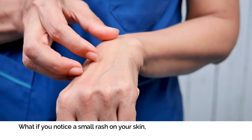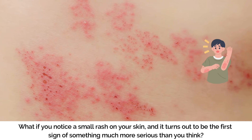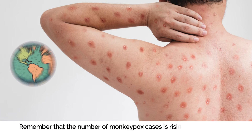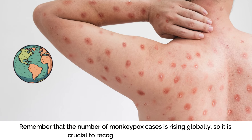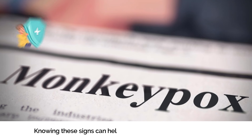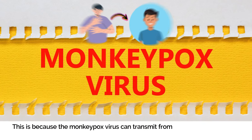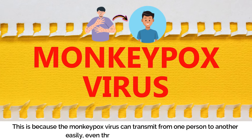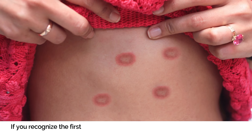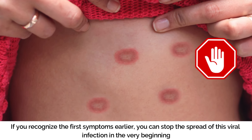What if you notice a small rash on your skin, and it turns out to be the first sign of something much more serious than you think? Remember that the number of monkeypox cases is rising globally, so it is crucial to recognize the early symptoms. Knowing these signs can help protect you and your loved ones, because the monkeypox virus can transmit from one person to another easily, even through simple close contact. If you recognize the first symptoms earlier, you can stop the spread of this viral infection in the very beginning.